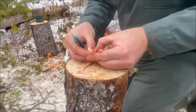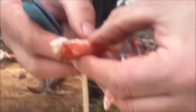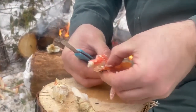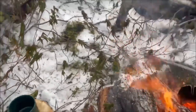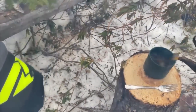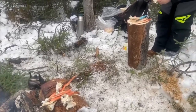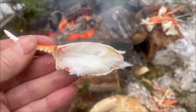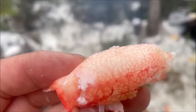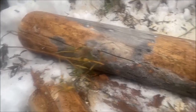Oh yeah, what a treat! Look at that — going for round two here now. Wow, we had a fantastic lunch. Getting some real nice firewood here as well — look at that.